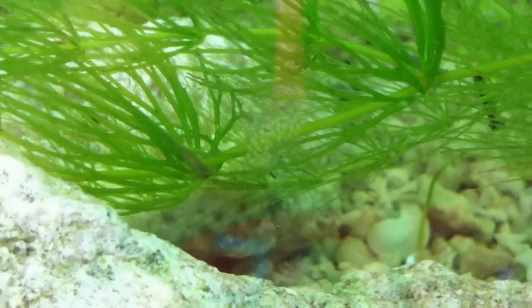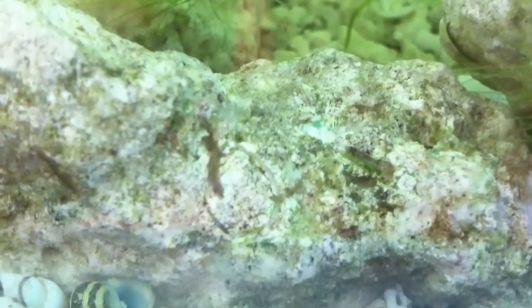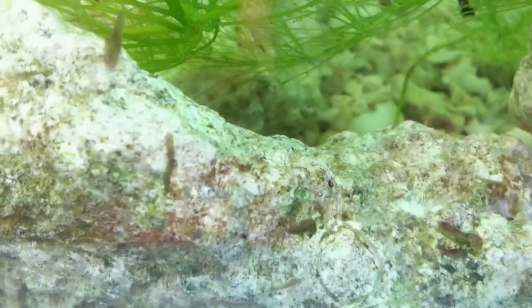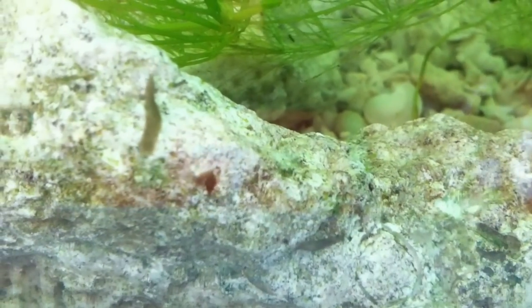They've risked being eaten by the fish to be out here. There's another one coming up right there. Here's another guy. They are all coming out trying to get to the food. And we are thrilled to know that we have planaria that are alive and well in our environment tank.